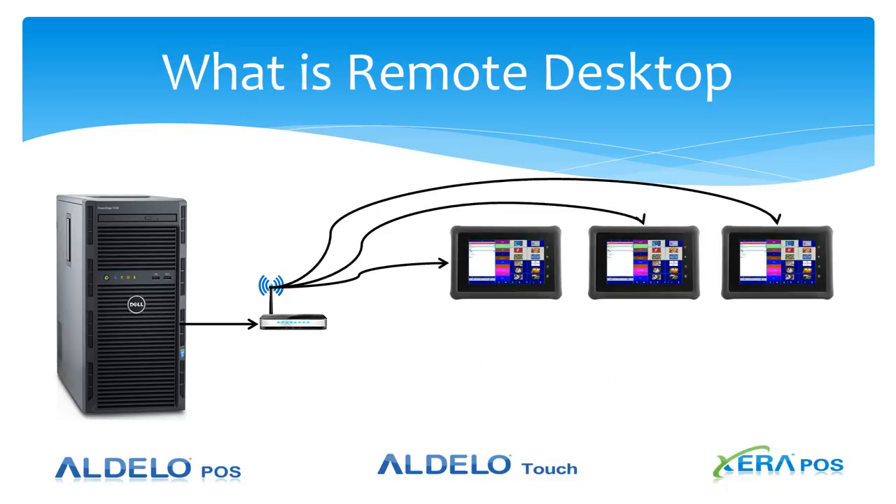You can also run just a tablet scenario. You could have multiple tablets in an Adela POS application running on a remote desktop and run the same software as you do normally on an Adela POS or Xera POS device.